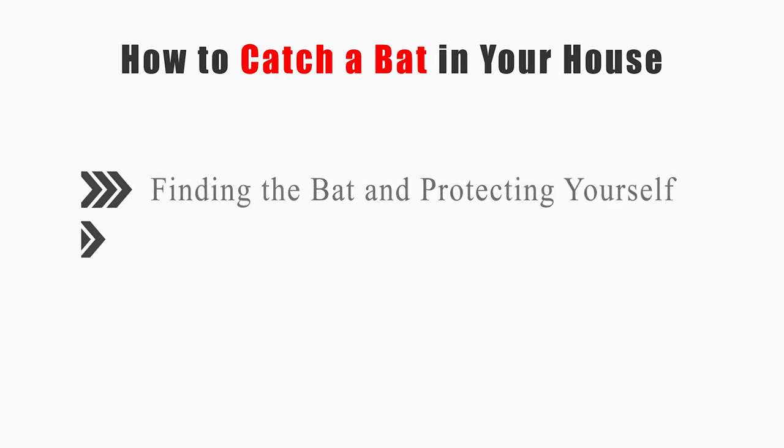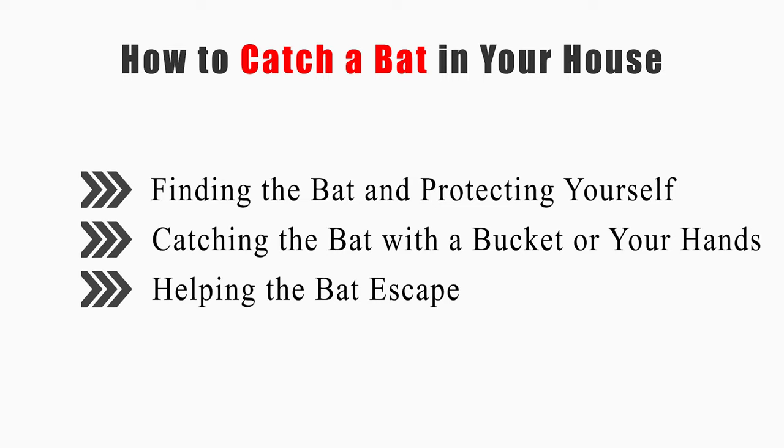This video will tell you how to find the bat and protect yourself, catch the bat with a bucket or your hands, and help the bat escape.